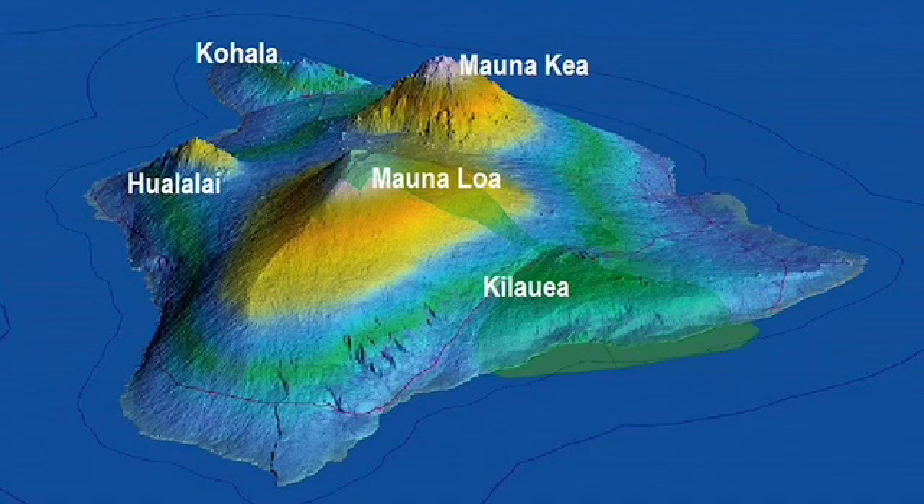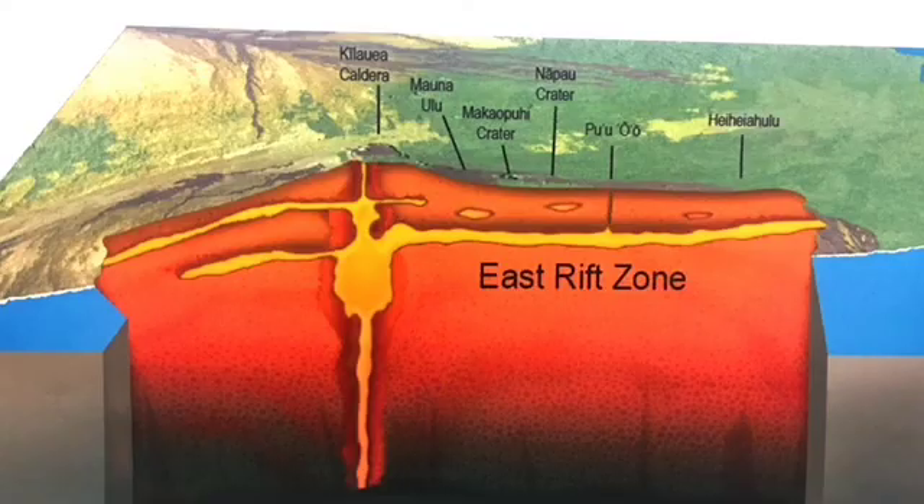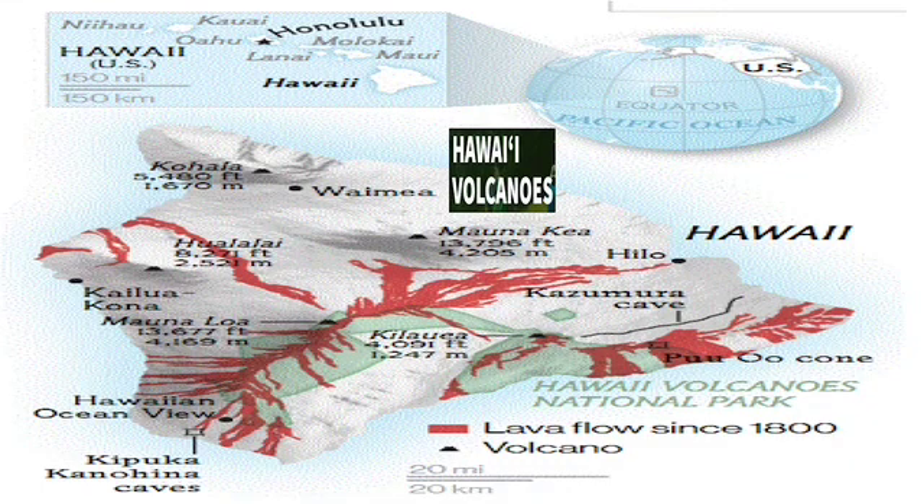Mauna Loa and Kilauea are examples of shield volcanoes. Volcanic rift zones are areas where the pyroclastic debris is loose enough that lava can occasionally escape via a fissure eruption while the volcano is still active.